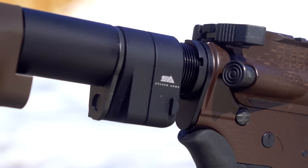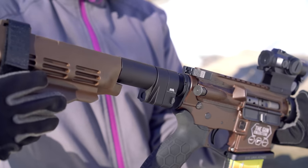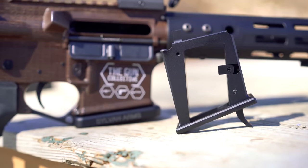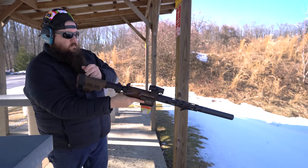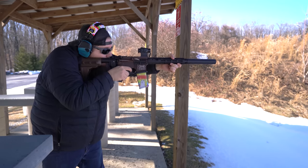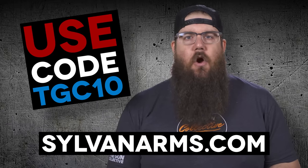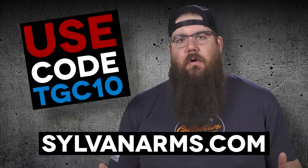Sylvan Arms makes parts for your gun right here in the USA. Whether you're looking for a side folding adapter, a flared magwell, or something to shoot 9mm out of your standard AR lower, they've got you covered. Sylvan Arms is an affordable alternative to many popular parts on the market right now. Use code TGC10 over at SylvanArms.com to get 10% off your entire order.